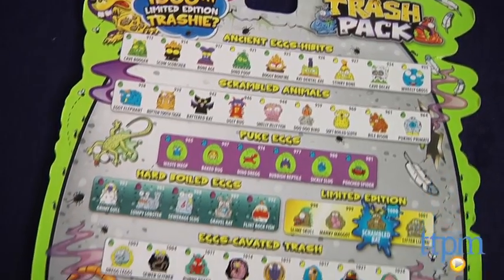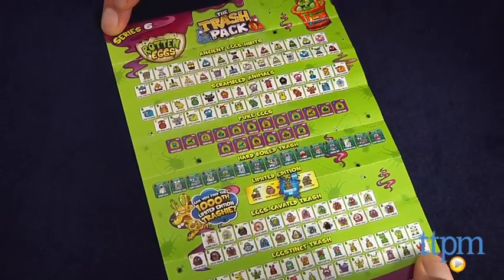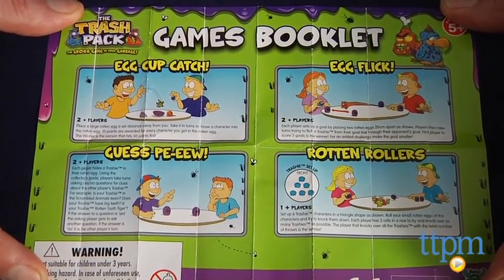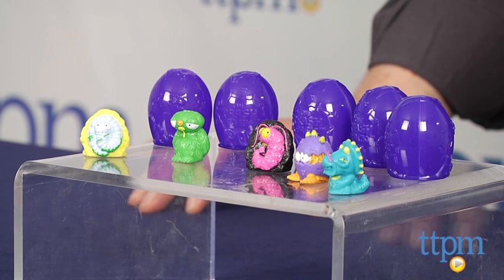Another set was opened and we had three common and two rare. Of course, the point of all of this is the silly, gross-out humor and the whimsical names of the characters, all of which are identified on the back of the package or in the handy sheet that comes in each package. This sheet also includes ideas for games. We certainly like the humor and collectability that, for all the disgusting stuff in the storyline, is really good, clean, classic fun.